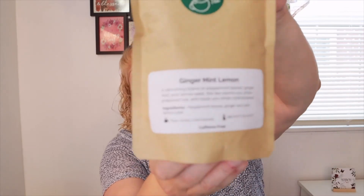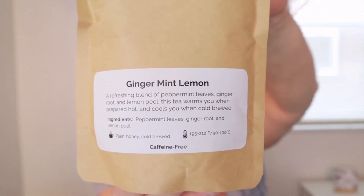The next tea is ginger mint lemon. It's a refreshing blend of peppermint leaves, ginger root, and lemon peel. I'm not a ginger fan, but I've had other teas with ginger where the other flavors balanced it out and it wasn't overpowering, so I'm going to give this a try. This tea warms you when prepared hot and cools you when cold brewed. It's caffeine free and there's no origin listed on the packaging.